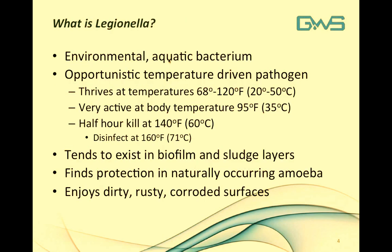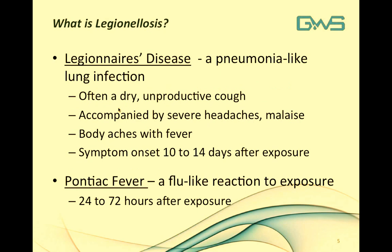Legionella is an environmental aquatic bacterium that's been around for many years, but it's only become an issue in the human environment as we've begun to alter our environment with hot water and air conditioning. It thrives at temperatures of about 68 to 120 degrees Fahrenheit and is very active at body temperatures around 95–96 degrees. To eradicate it, it has a half-hour kill rate at 140°F; for a kill rate of less than 30 seconds, water must be at 160°F. It tends to exist in biofilm and sludge layers, finds protection in naturally occurring amoeba, and thrives on dirty, rusty, corroded surfaces such as those found in cooling water systems.